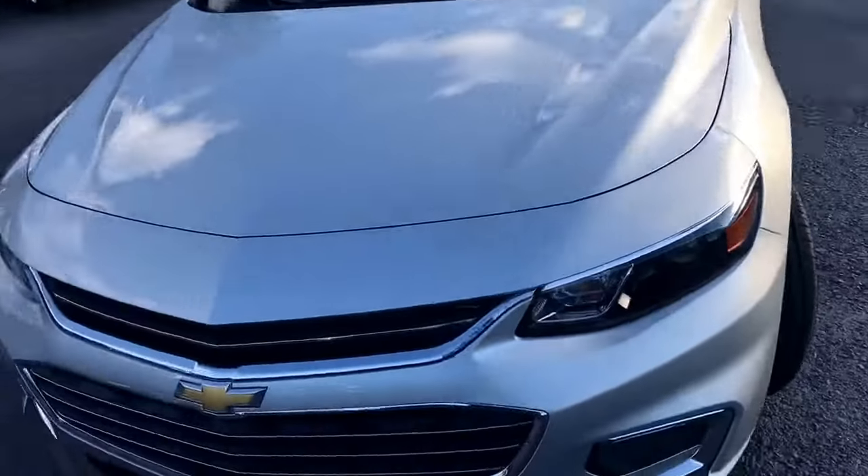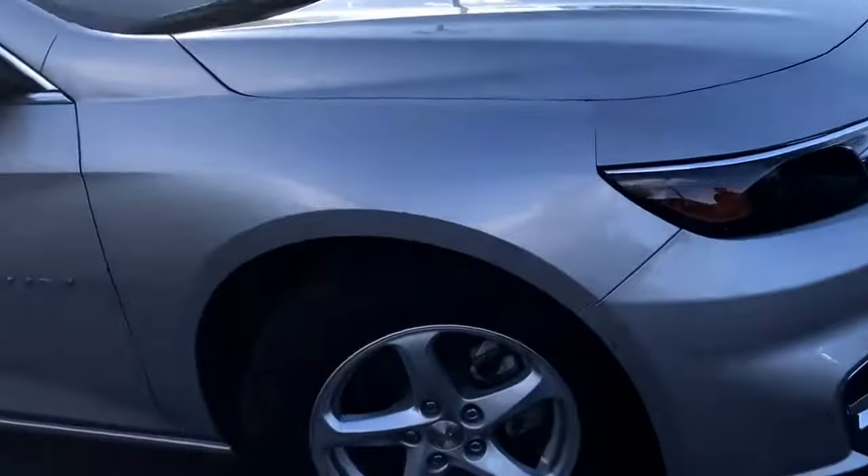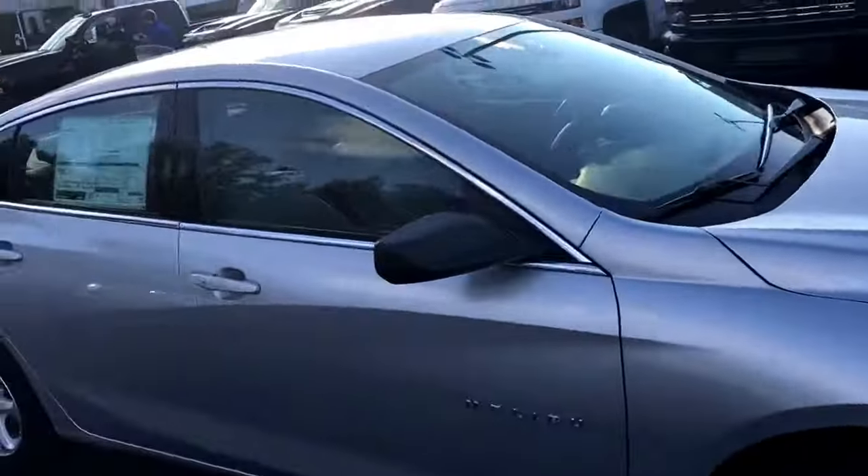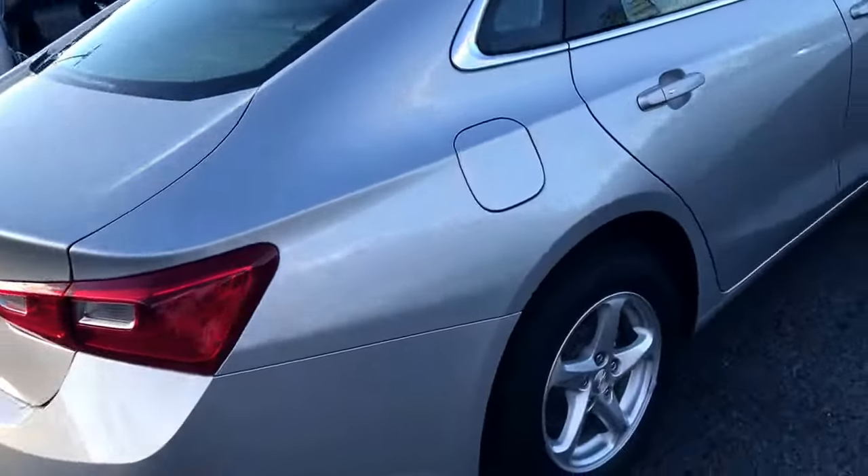Stock number 6817, this is in the Silver Ice Metallic — absolutely gorgeous car. Got the factory 16-inch wheels there. There's your Malibu badging. The sun's not real good but you can see this awesome silver metallic. Come around the back and check it out.